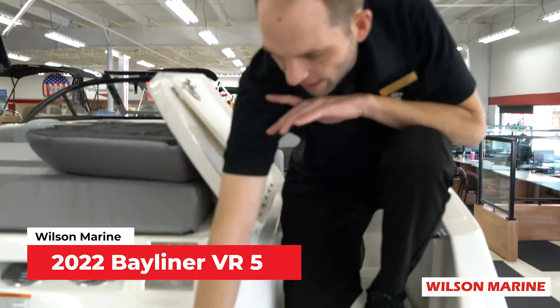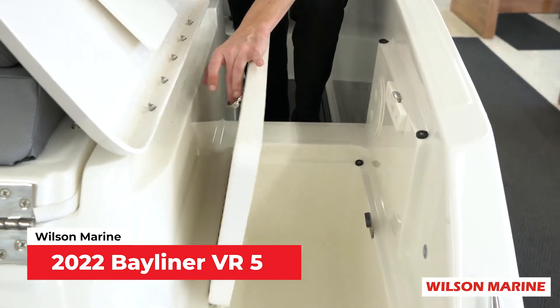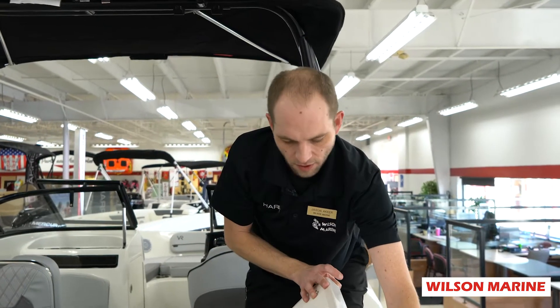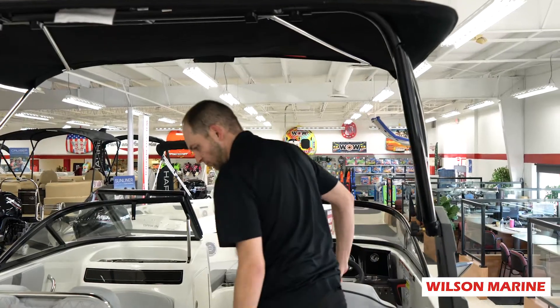Upon entering the boat, we have soft mat here so you're not burning your feet. We have a walkthrough with a drainable cooler and a nice layback bench for laying out in the sun.